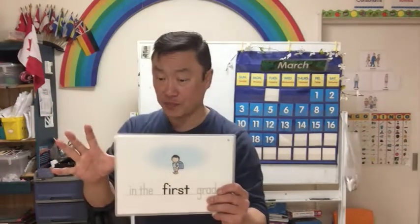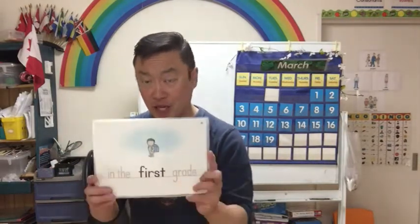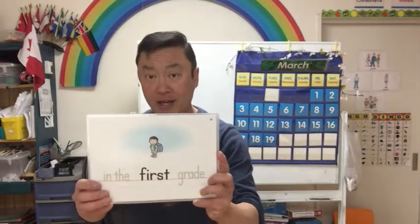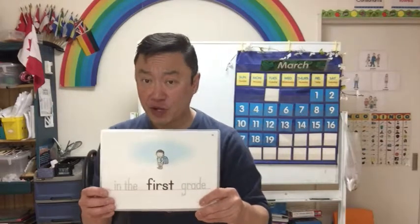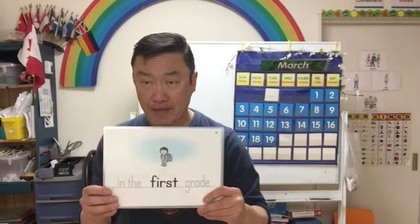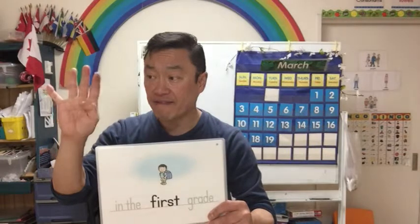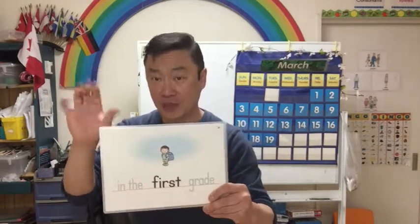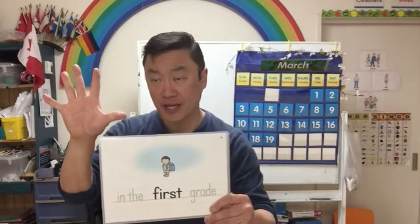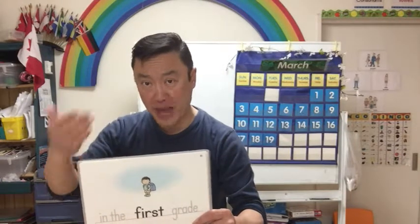What grade are you in? You can do it like this — I'm in the first grade. 私は一年生です。 I'm in the first grade. The reason why I say 'I'm in the first grade' is I want my students to get used to the pattern.